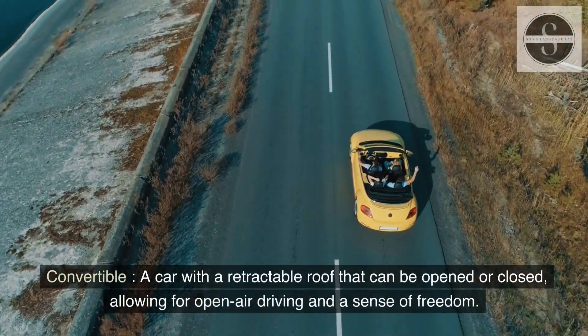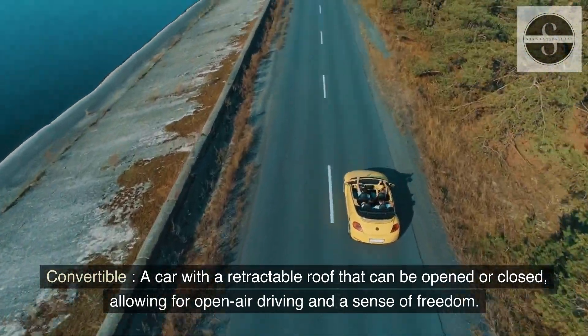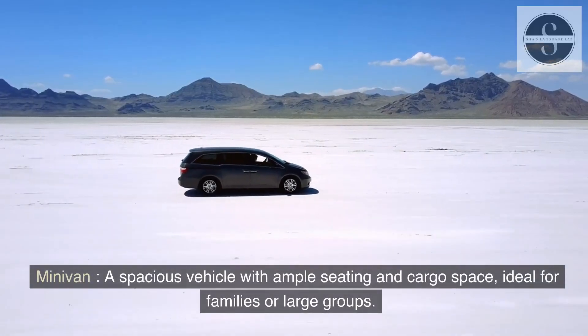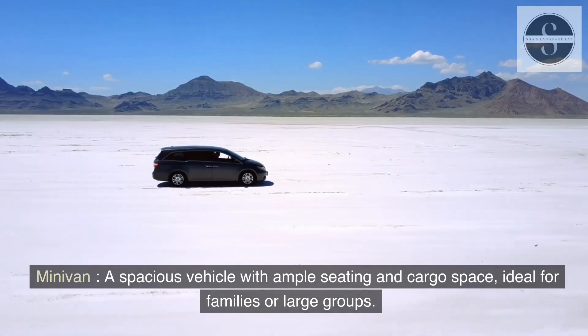Convertible: a car with a retractable roof that can be opened or closed, allowing for open-air driving and a sense of freedom. Minivan: a spacious vehicle with ample seating and cargo space, ideal for families or large groups.